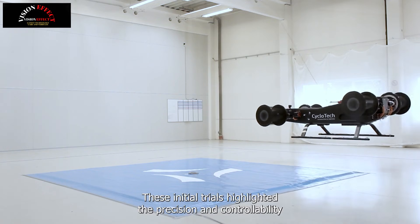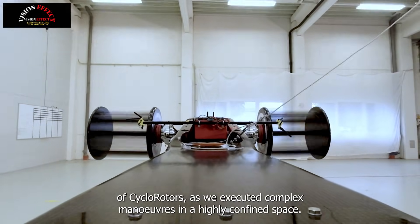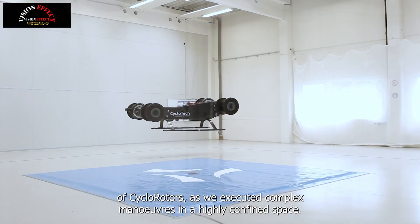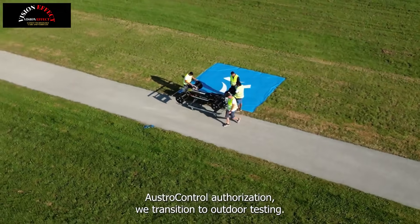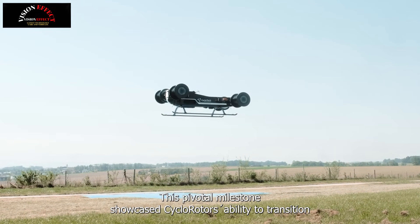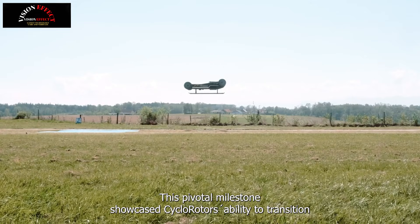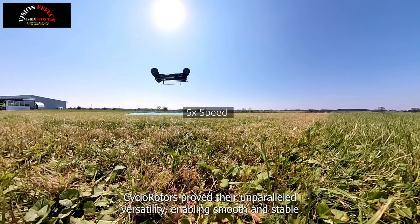Superior manoeuvrability: six seventh-generation cyclo-rotors enable vertical takeoff and landing, as well as precise control in all directions, including parallel parking and mid-air braking and deceleration. Maximum passenger comfort: the unique decoupling of the flight path and aircraft orientation ensures stability and a high level of passenger comfort, even in challenging conditions.